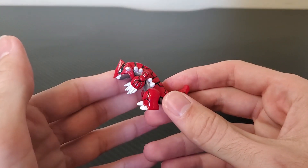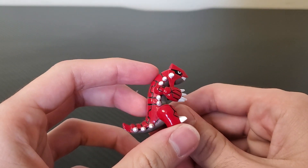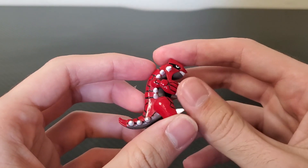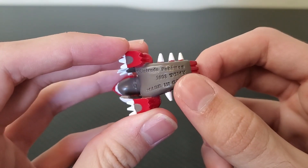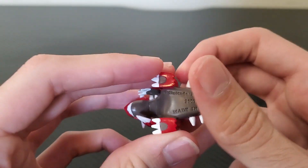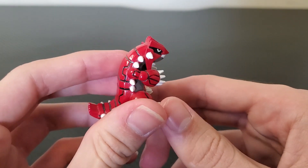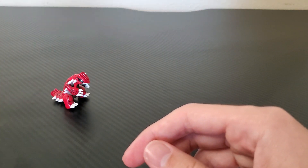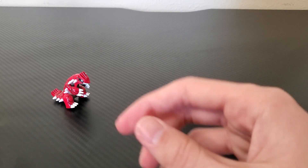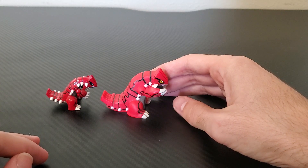This is a Tomy figure. Tomy figures are roughly an inch and a half to two inches tall. They're made of solid PVC and have an engraving somewhere on them indicating they were manufactured by Tomy. I got this Groudon figure at the Nintendo World Store in New York City about six years ago. This is a Bandai figure. In general, these are slightly bigger than their Tomy counterparts, although this isn't always the case.